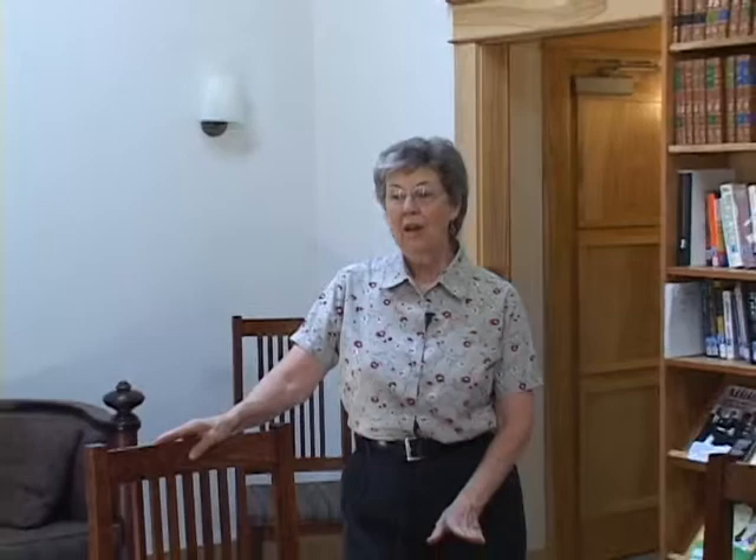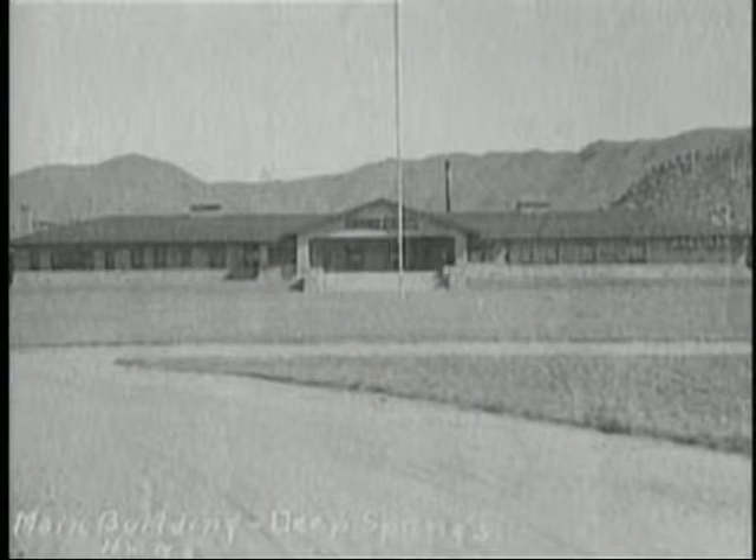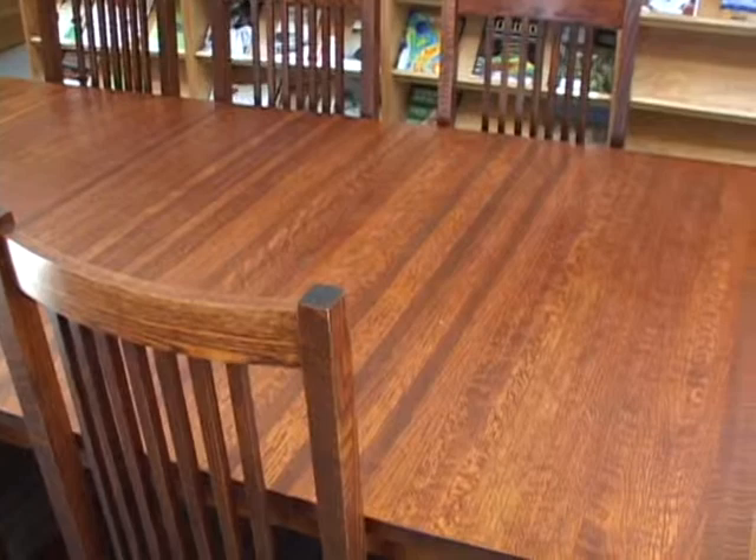We're in the reading room of the library now. There are a number of pieces in here that have historic value to Deep Springs. The building was originally built in 1917, at the height of the Mission furniture and prairie style — Frank Lloyd Wright style. The buildings are built in that prairie style and were also furnished with a lot of the Mission furniture of the period.